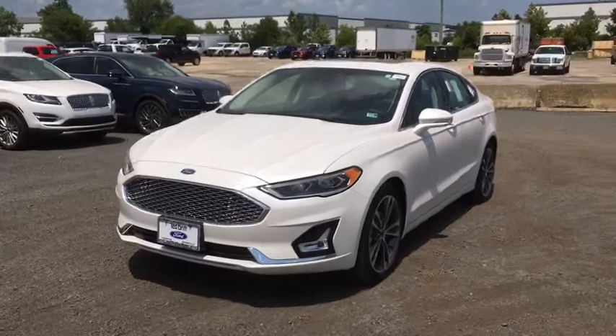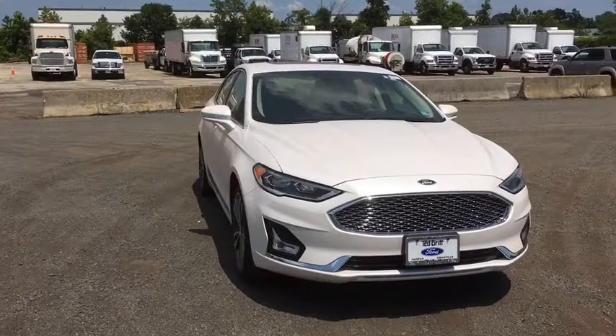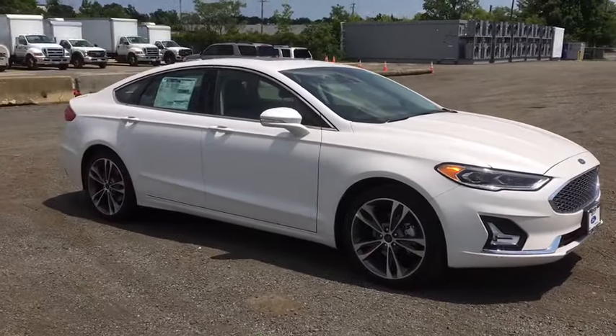Take a ride in a 2019 Ford Fusion. You can have both impressive power and great economy in a Fusion. Here are some of this vehicle's great options.